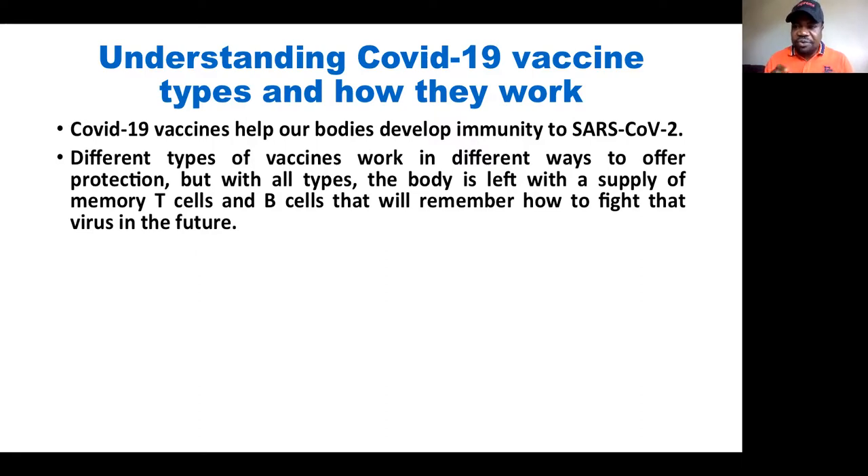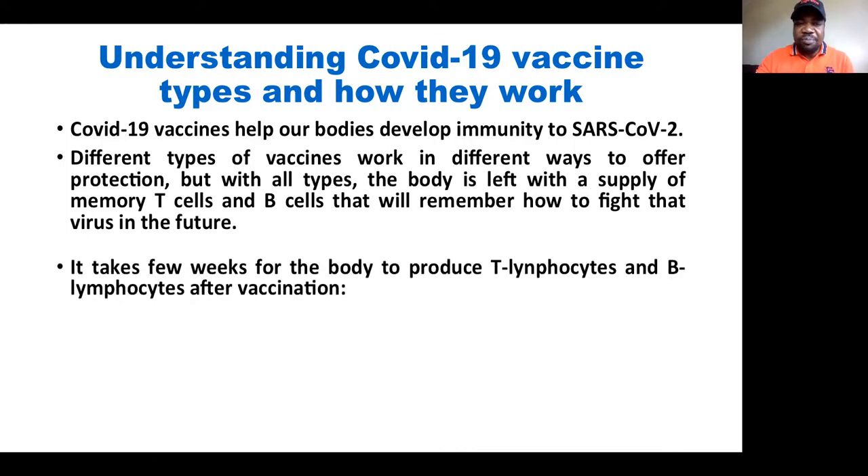One thing in common is that, depending on the method, all of them result in our having memory T cells and memory B cells who are able to remember how to fight the virus if they are exposed to that virus in the future. It takes a few weeks for the body to produce those T lymphocytes and B lymphocytes after vaccination.